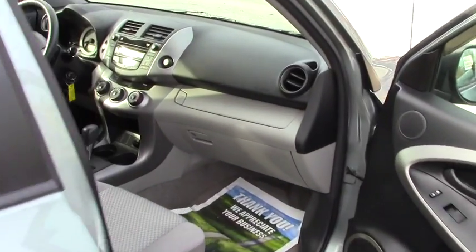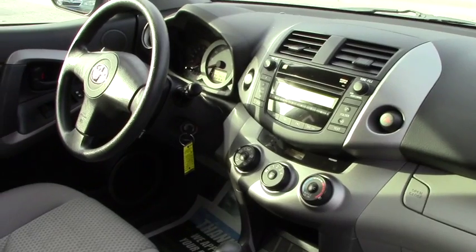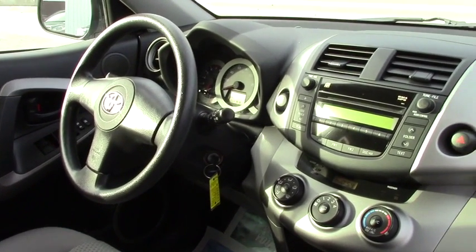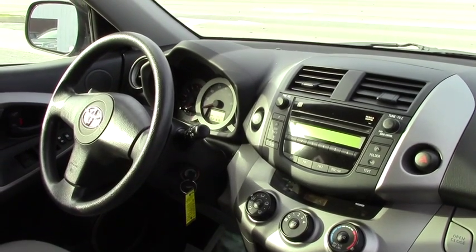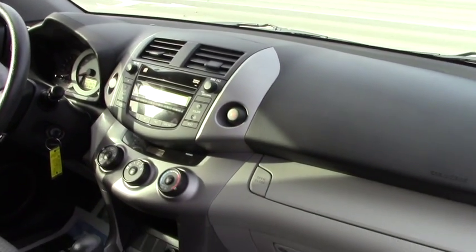Inside, if you can take a look, you have traction control inside, air conditioning display, power windows, and power mirrors.